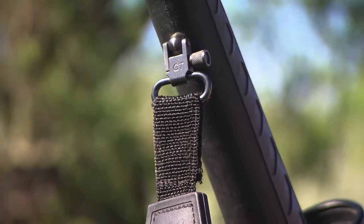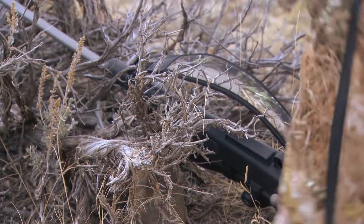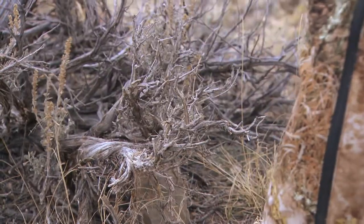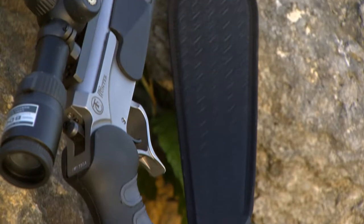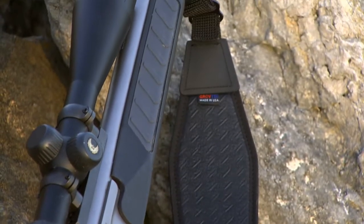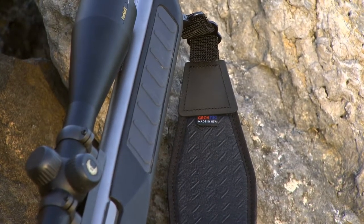When you start thinking about items that people think the least about when it comes to hunting, it would probably be the rifle sling. How many of you have honestly given your rifle sling any thought? You buy high-end optics, you've got a great rifle, and you never give that rifle sling probably any thought.